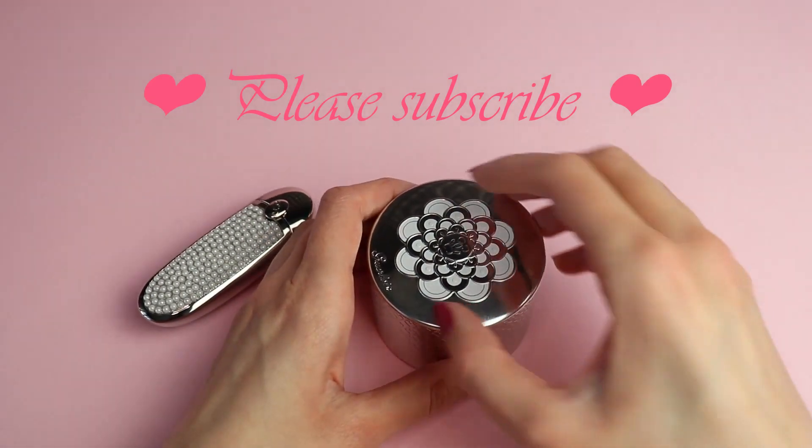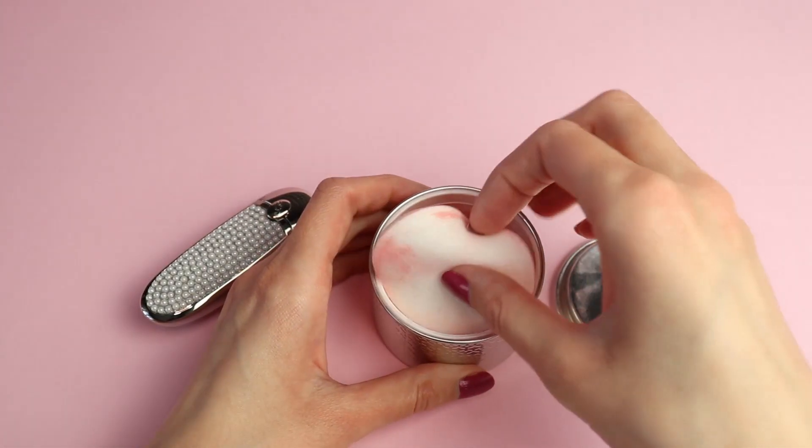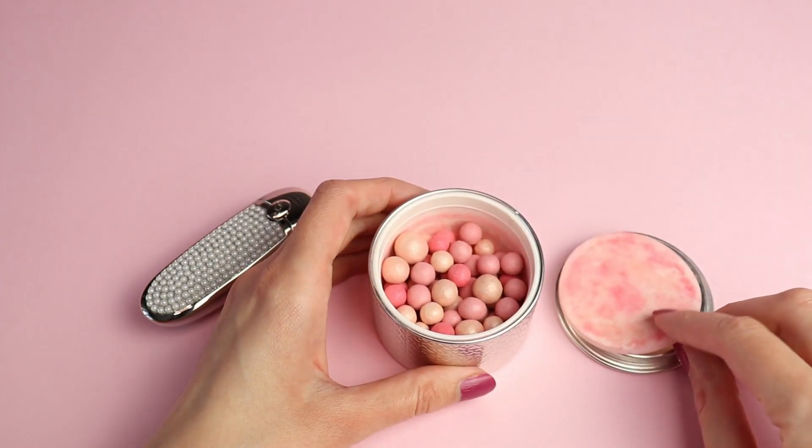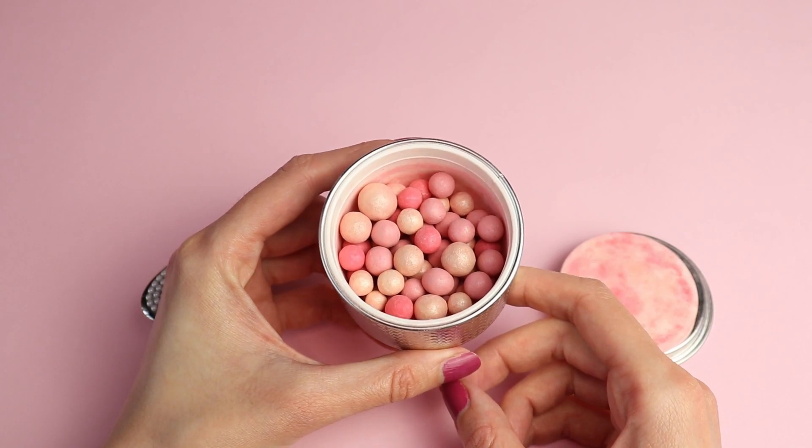That was all for today's video. Thank you so much for watching. If you liked this video please don't forget to give me a thumbs up and subscribe. I hope to see you in my next video. Take care — bye!